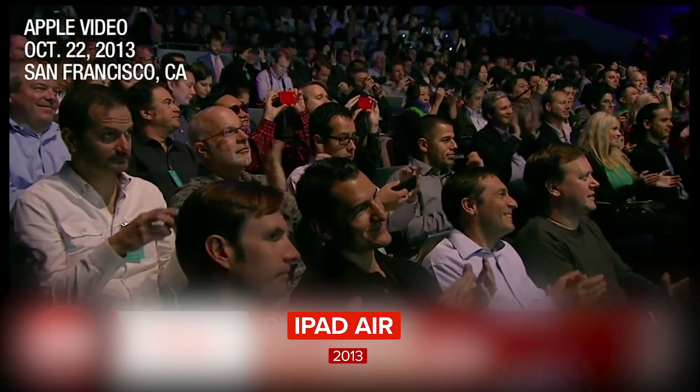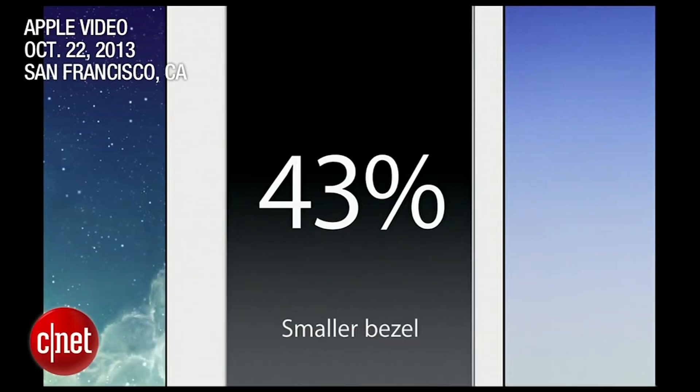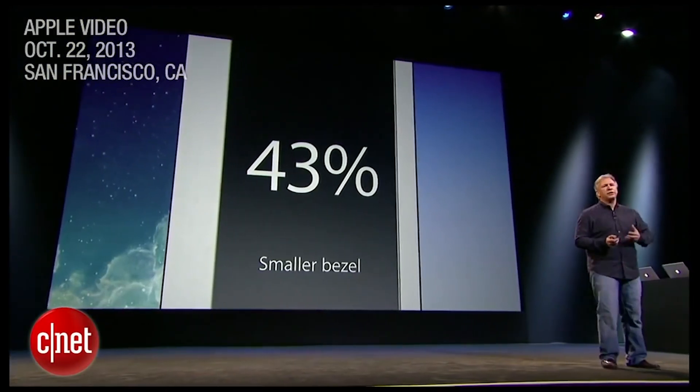We call it iPad Air. You can see the bezel is 43% thinner than the previous version, making it more comfortable to hold in your hand.